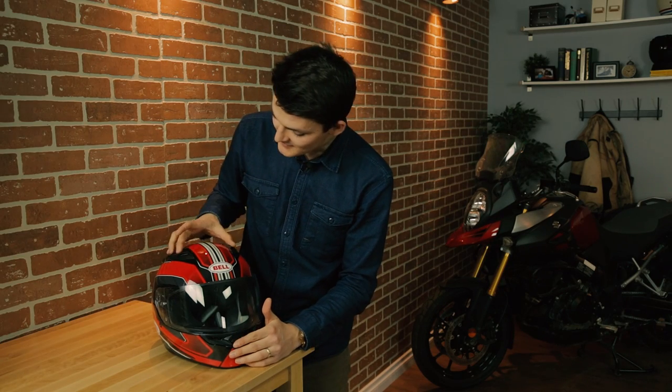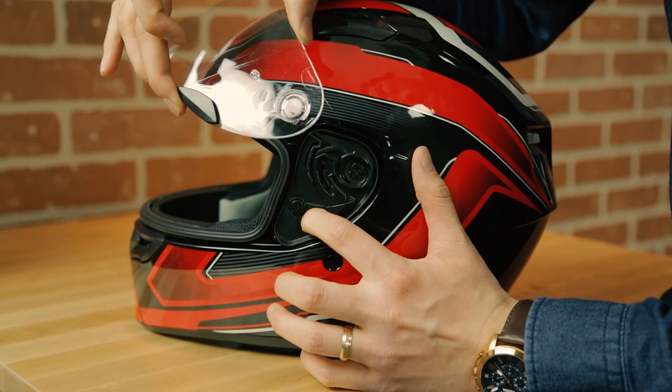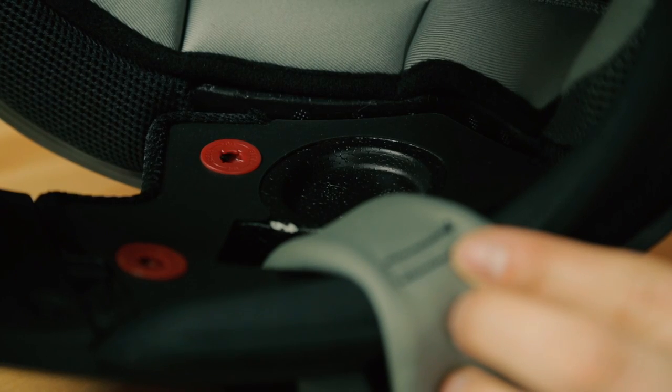Features are good too. We have glove-operable vents on the chin bar and above the forehead, and then we have four exhaust ports coming out the back. We also get a quick-release visor and recesses for speakers in the EPS foam. They're still rare things to find on a budget lid.